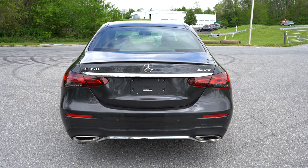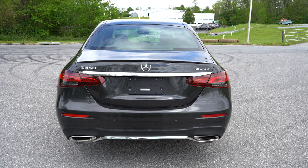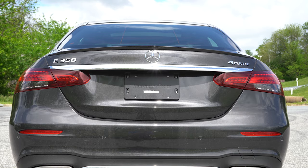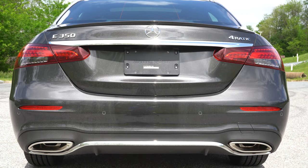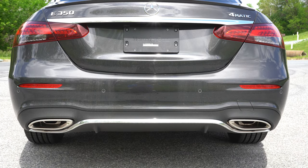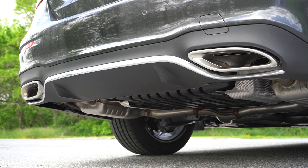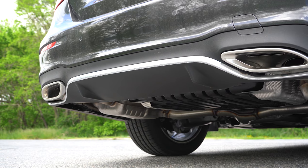Around to the rear, there is a spoiler available for an additional $350 in either gloss black or body color. You'll find chrome accenting below the Mercedes-Benz logo to tie in with the side and front. LED taillights come standard, as does LED license plate lighting. Just below it all you will find integrated dual exhaust outlets with chrome tips.